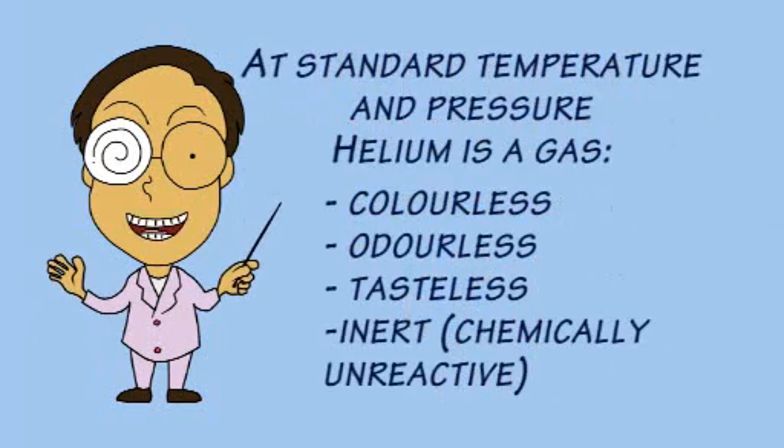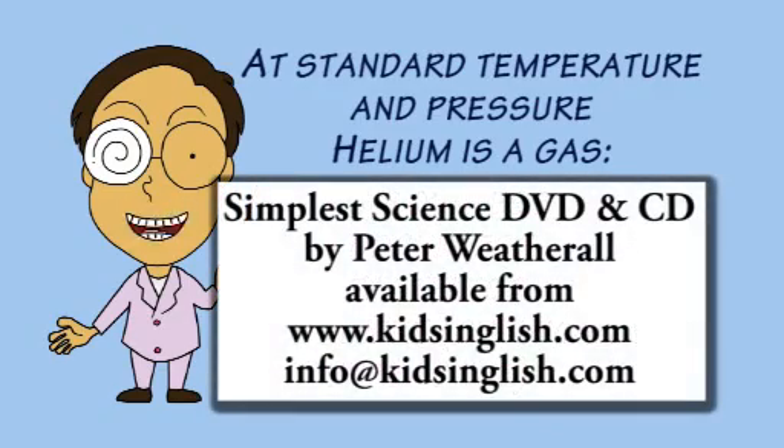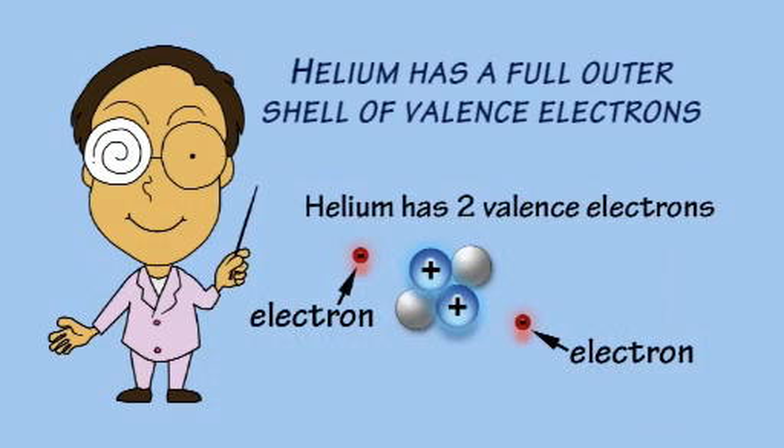At standard temperature and pressure, helium is a gas which is colourless, odourless, tasteless and inert, which means it is not very reactive chemically. This is because helium's outer shell of valence electrons is full, so it is a very stable element.